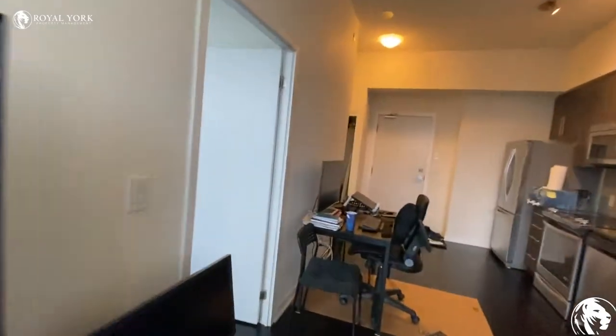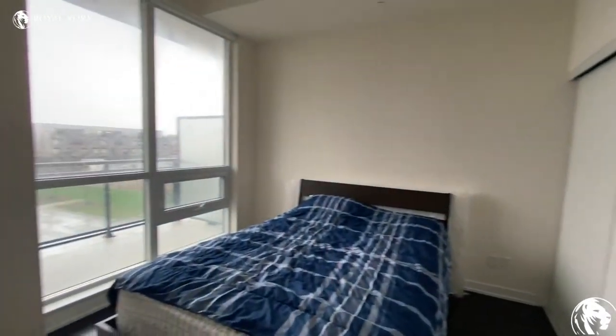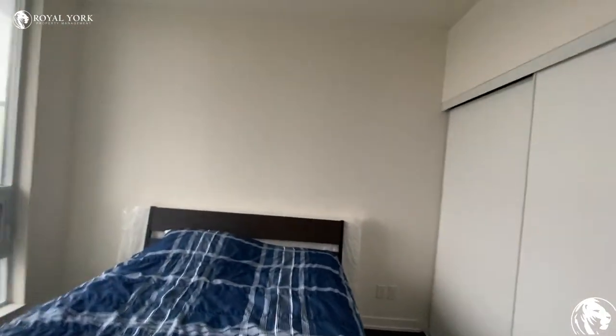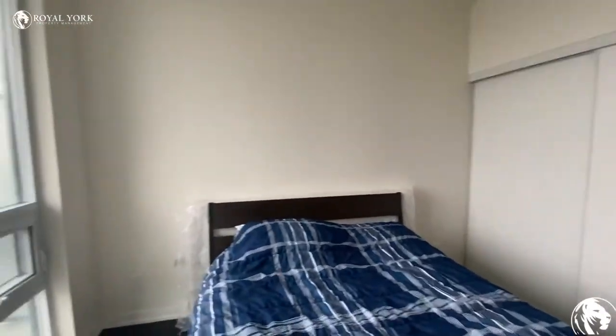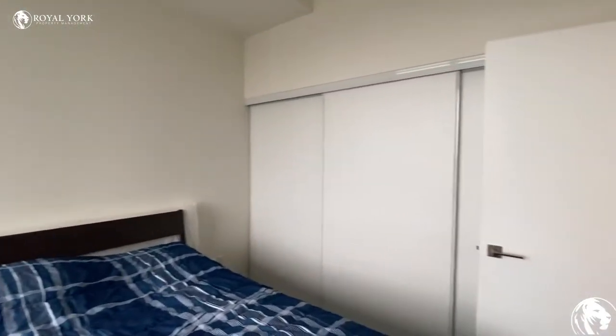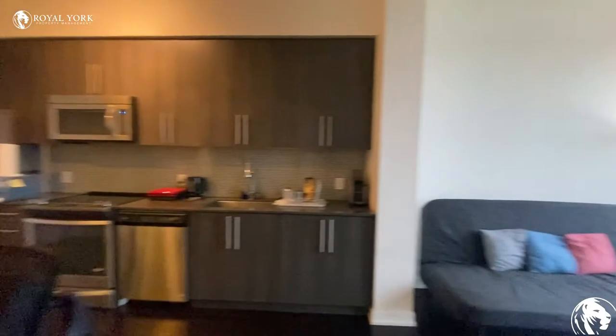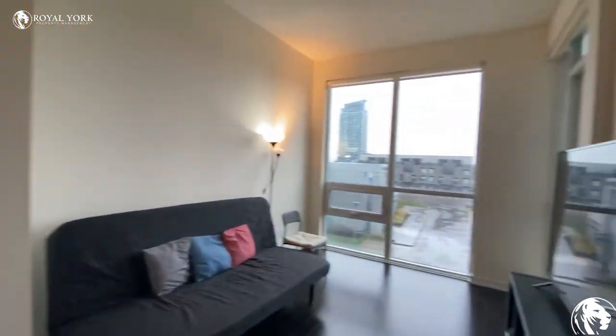Let's go check out the bedroom. So this is the bedroom. The closet is over there. So this is it for 4011 Brixton Muse, Unit 221 in Mississauga.